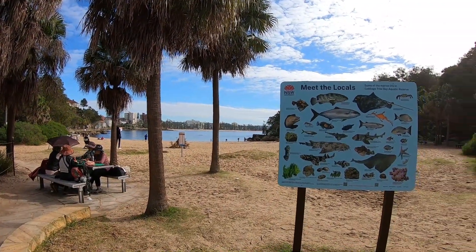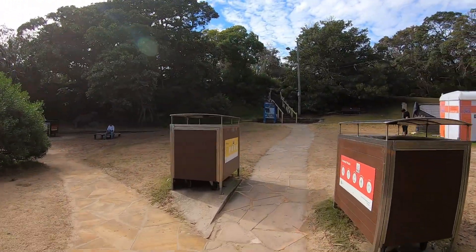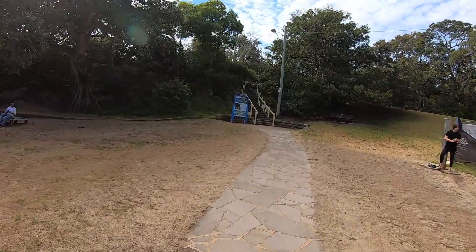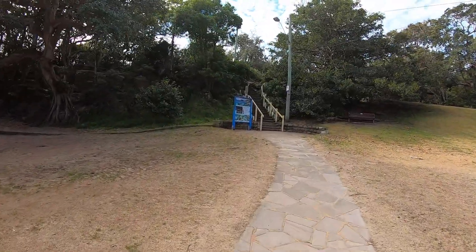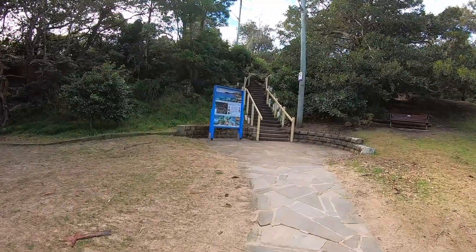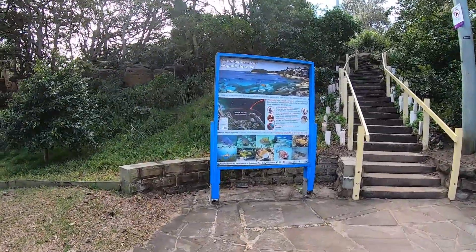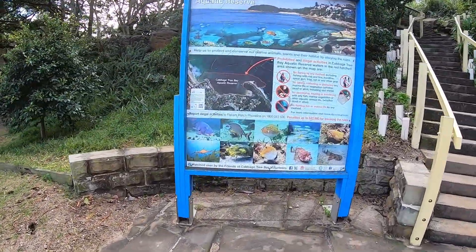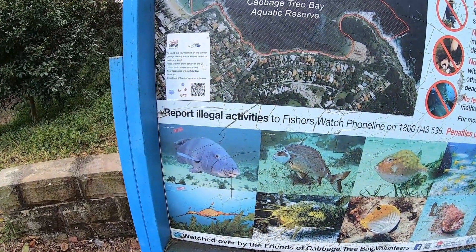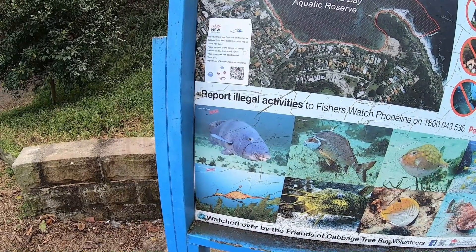So I'm just going to go up on top, follow these stairs and see — I know it goes to the car park. We'll get a view of the open ocean. And that's some of the sea life we have around here — those blue gropers. If you've ever done scuba diving or snorkeling, they're magnificent to see.